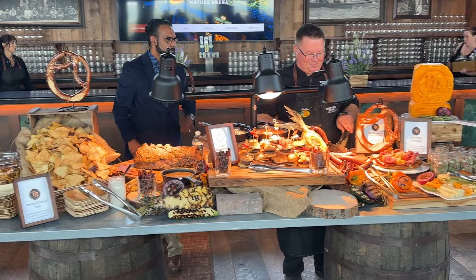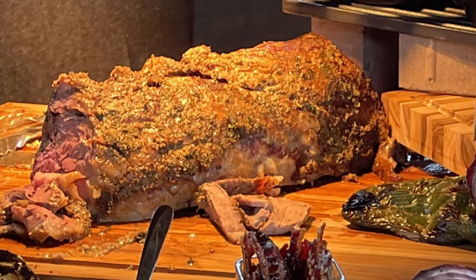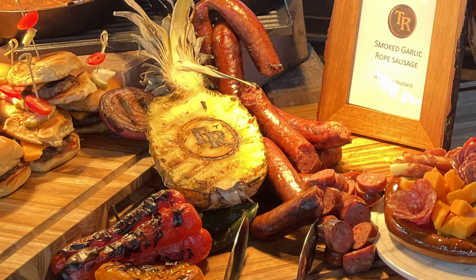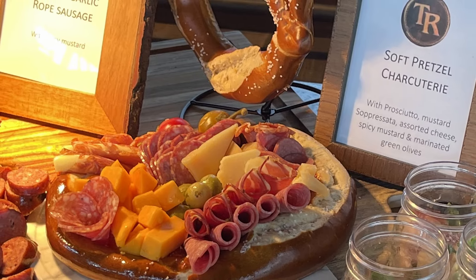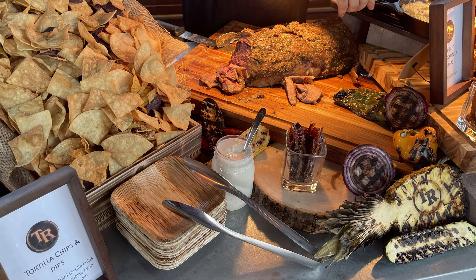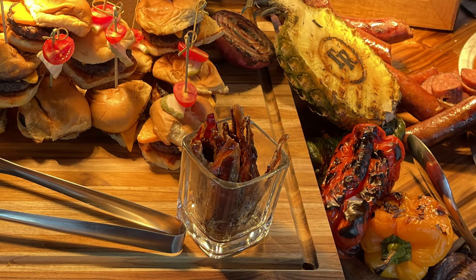Now we're moving over to the premium food selection available with purchase of a premium ticket upgrade. The first premium dish is hand carved herb crusted prime rib served with au jus and horseradish sauce. There was also a refreshing arugula pear salad comprised of pears, bacon, candied pecans, feta and bacon vinaigrette. The smoked garlic rope sausage was absolutely delicious and served with spicy mustard. A soft pretzel charcuterie was served with prosciutto, mustard soprassata, assorted cheese, spicy mustard and marinated green olives. One of our personal favorites was the all beef cheeseburger sliders served on a potato bun. Also included was an artisan cheese board served with toasted crostinis and crackers, and fresh house fried tortilla chips with hot queso, bean dip and spinach dip. Rounding out the premium selection was a house-made candied bacon that started out really sweet and finished with a bit of a spicy edge.